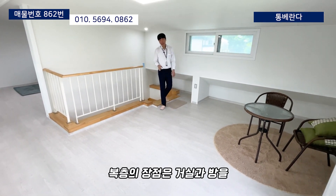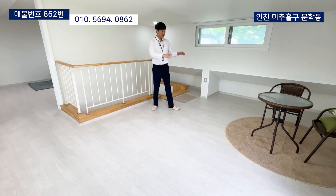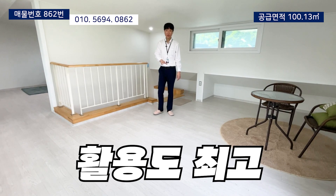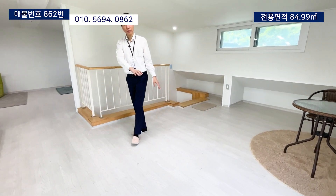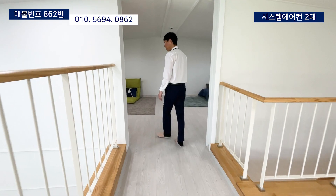복층은 장점이 거실이랑 방이랑 분리를 해서 활용을 하실 수가 있습니다. 층고도 상당히 좋아요. 지금 테이블이 하나 놓여져 있음에도 불구하고 여유 면적이 상당하죠. 추가적으로 원하시는 가구들 비치를 하셔도 되고, 통로로 활용하셔도 될 것 같아요. 방으로 활용할 수 있는 공간이 면적이 아주 좋습니다.